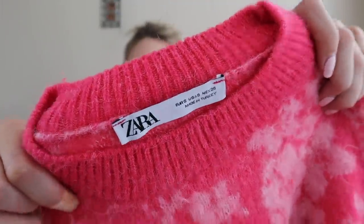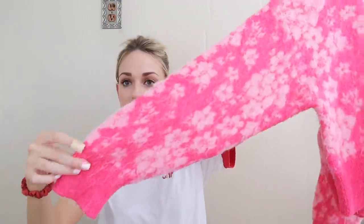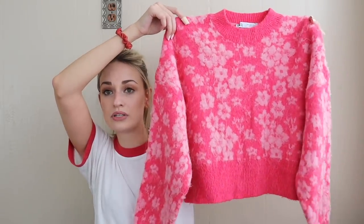Next we have a newer tag Zara cropped floral vibrant pink sweater. I went back and forth on it, but when I'm iffy I make a list of sellable features. For this: the floral print, the cropped fit which people look for, the fact that it's 10% wool, and the newer Zara tag — all those reasons I went ahead and got it.